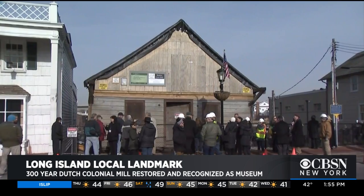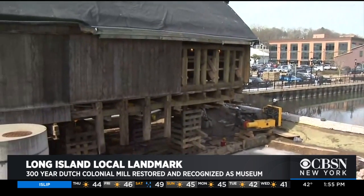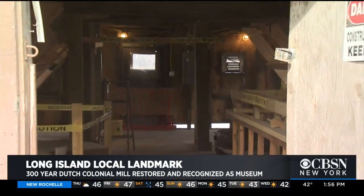Roslyn citizens got Nassau to begin restoration efforts that are eventually expected to cost up to $4 million, funded by the state, county, village, and matching contributions from the community.